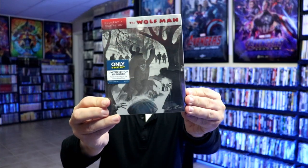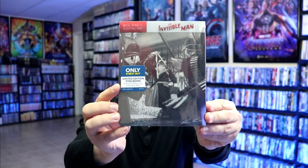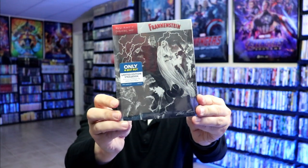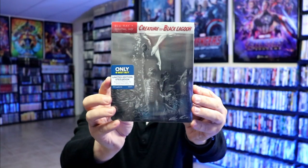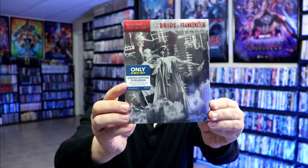Best Buy did a really great release for these films with some limited edition steelbooks featuring Alex Ross artwork. I got the Wolfman — I have kept these sealed — the Mummy, the Invisible Man, Frankenstein, Dracula, Creature from the Black Lagoon, and the Bride of Frankenstein. Really beautiful looking artwork — if you can just see that, it's amazing looking.